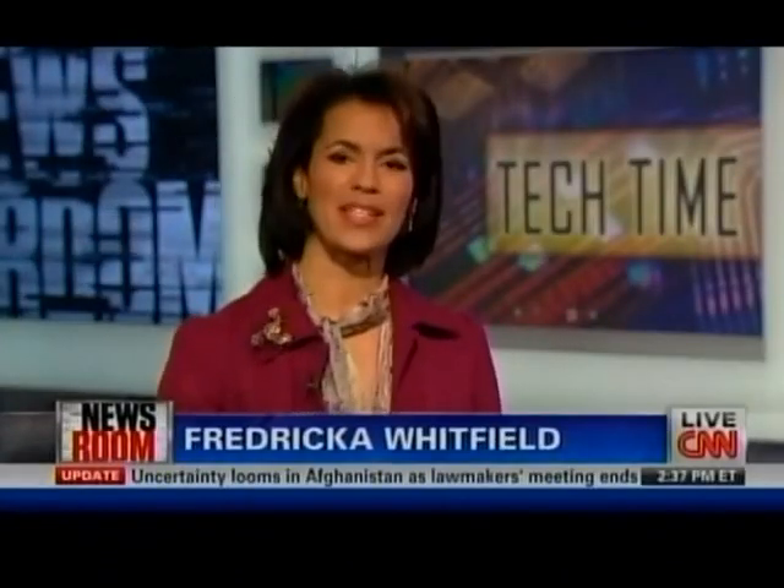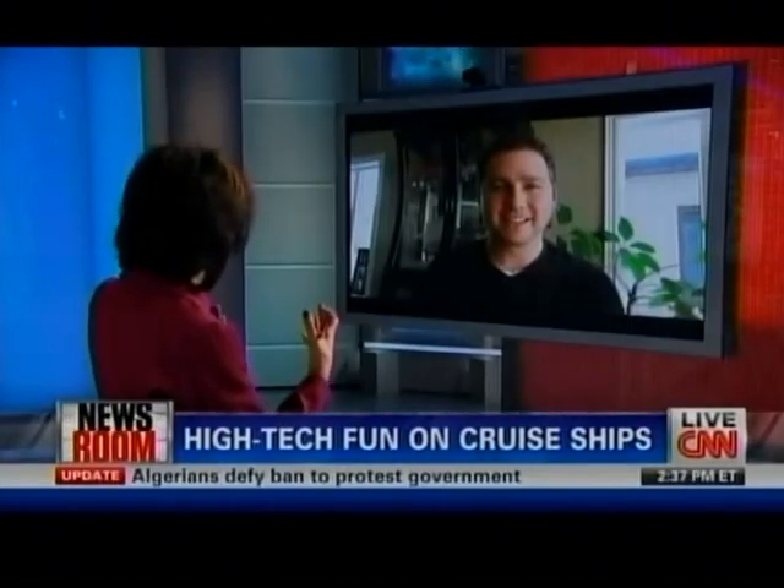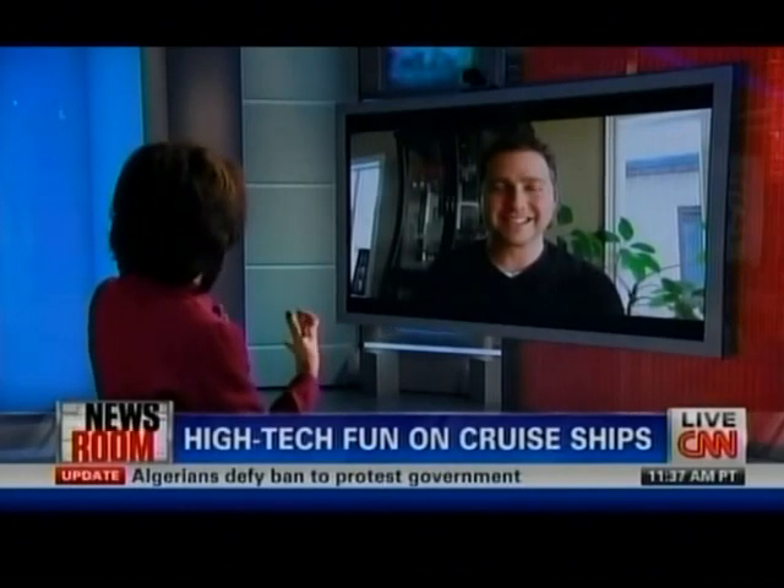Vacation cruises aren't just about surf, sun, and those huge buffets. They're also offering passengers a whole host of high-tech activities. Joining us now via Skype from Toronto, syndicated technology writer Mark Saltzman. You and your family went on this very cool Disney Dream cruise, a media junket where tech gurus were on board to get the story of what Disney and the Dream are offering. So what was the most remarkable thing about this cruise ship?